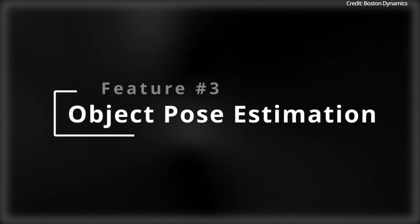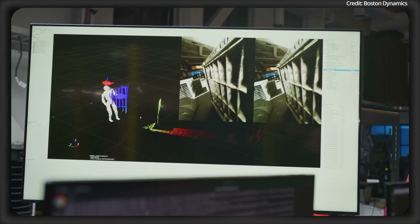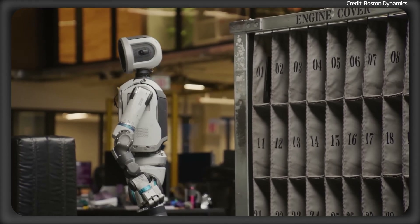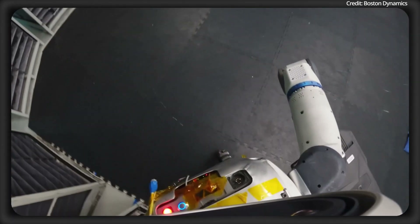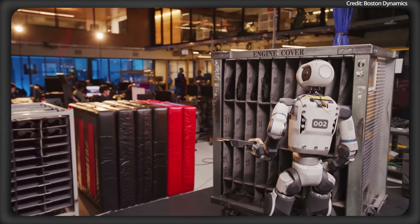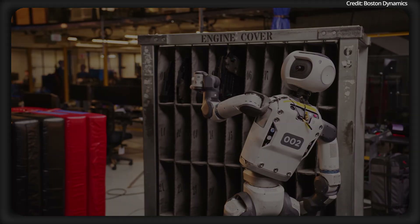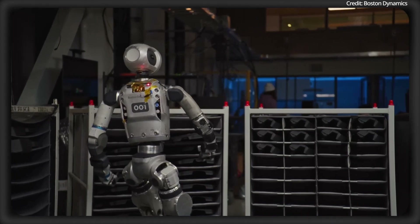Now on to Feature 3: its object pose estimation using SuperTracker to master object handling. Atlas's ability to pick up and place objects with incredible precision comes from its SuperTracker system, which combines information from its movements, cameras, and sometimes force feedback to track objects in real time. By using data from its joint encoders, Atlas knows exactly where its grippers are in 3D space. When it grabs an object, this data helps predict where the object should be as Atlas moves, even if the object is hidden or out of the camera's view, which is a common issue in busy factory settings.